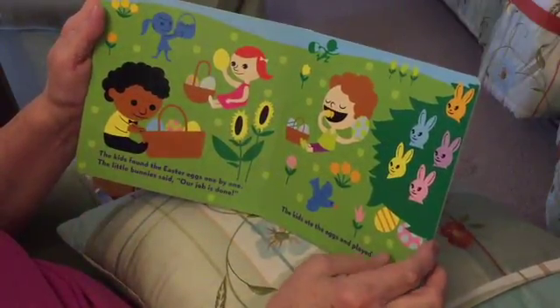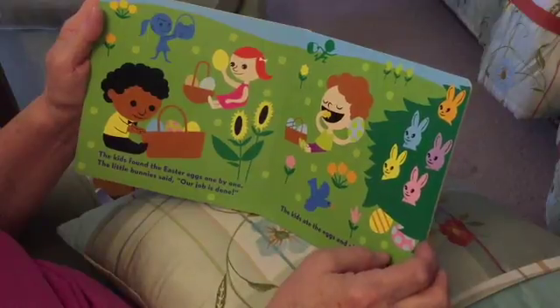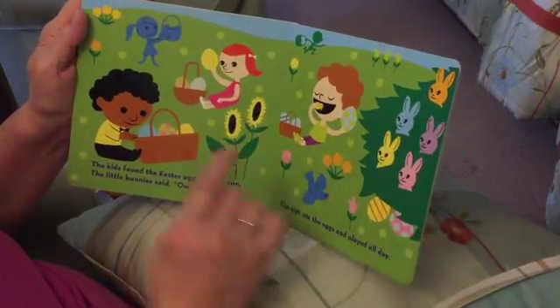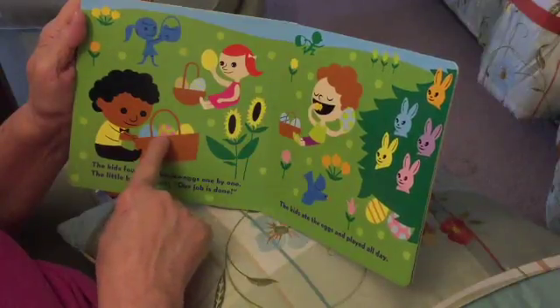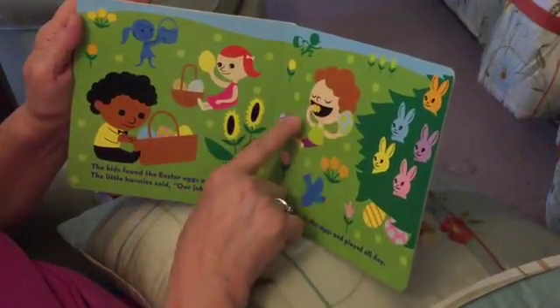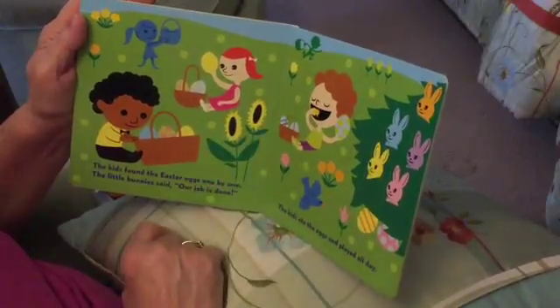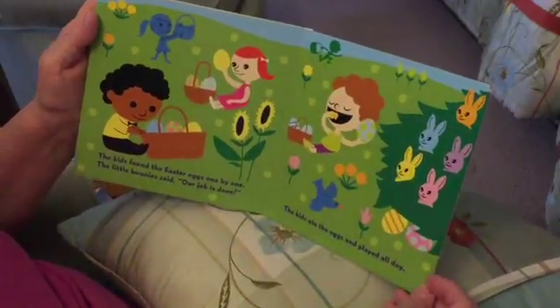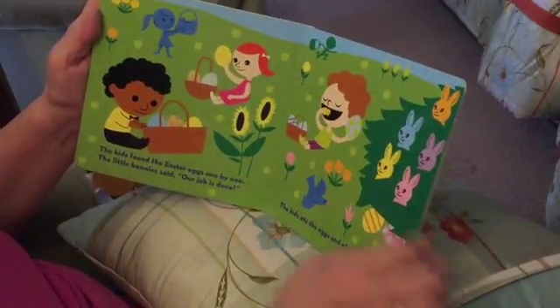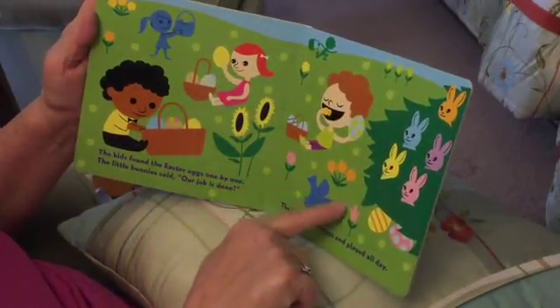The kids found the Easter eggs one by one. The little bunny said, our job is done. They found all their Easter eggs. He found his Easter egg, and he found one. Like he found a candy to eat. The kids ate the eggs and played all day. I like this blue bird flying.